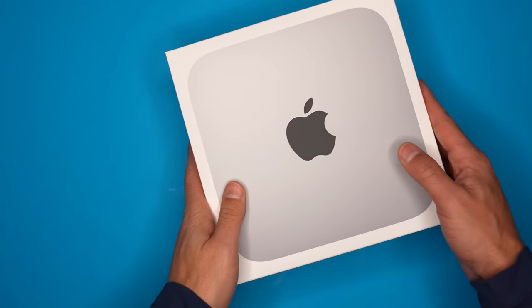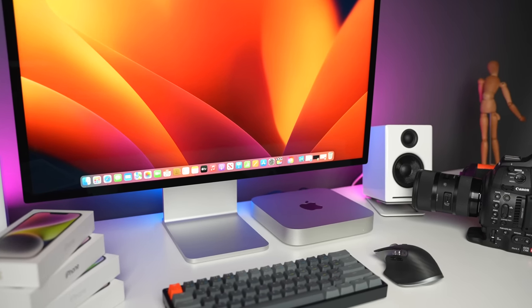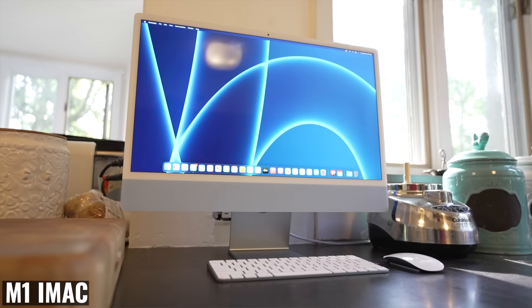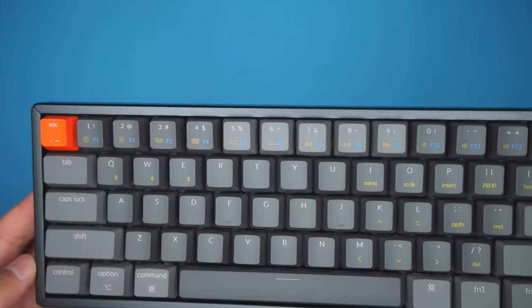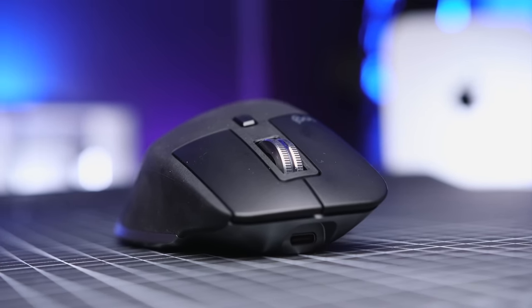When you buy a Mac Mini, you get the Mac Mini, a power cord, and the box it comes in — that's pretty much it. You'll need to add your own keyboard, mouse, and monitor. Personally, I love that, because when a keyboard and mouse are included, that just means you're paying for them. If you know you want something like a mechanical keyboard or a more ergonomic mouse, you'd end up having to pay for it twice.